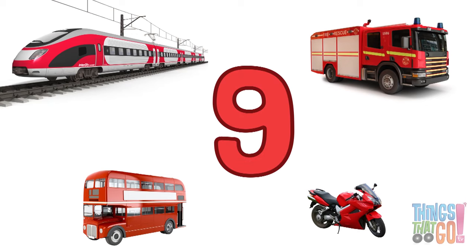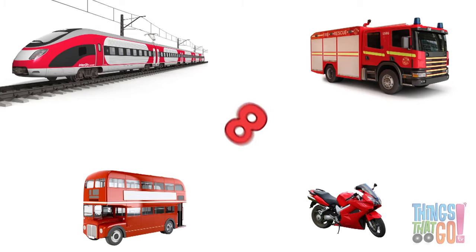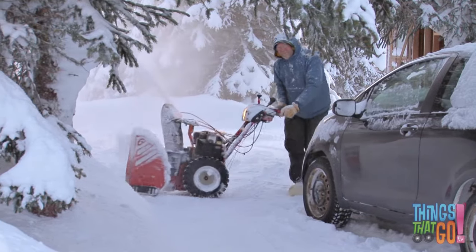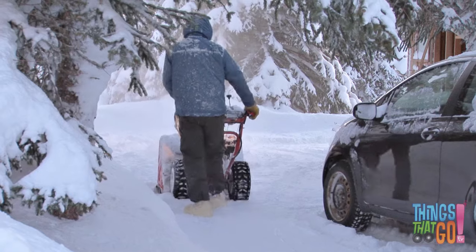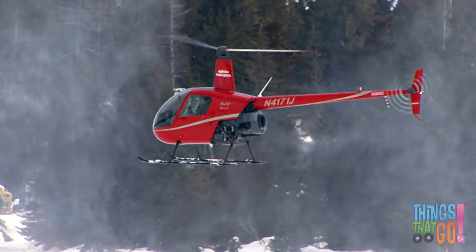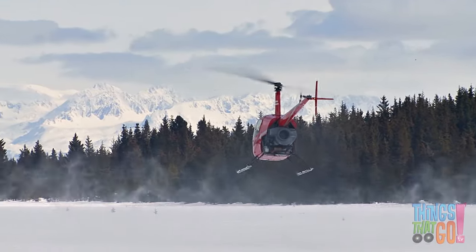Number nine is a shiny red motorbike. Eight is a little red snowblower clearing away snow. Seven — bright red helicopters are very cool. The rotor blades spin very fast.